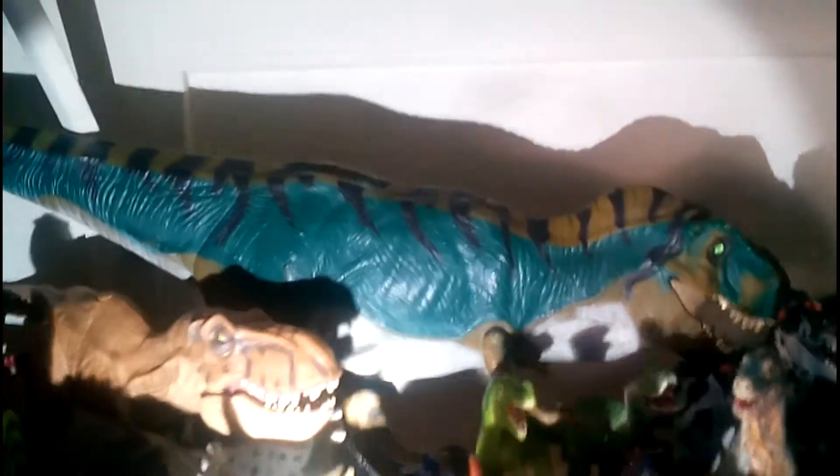The giant T-Rex figure. And then we got the biggest dinosaur I have — that is my Bull T-Rex from Jurassic Park.